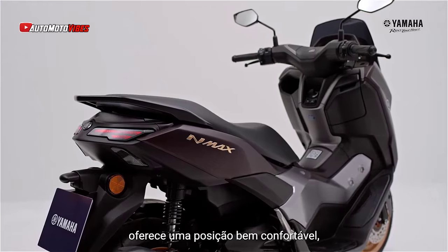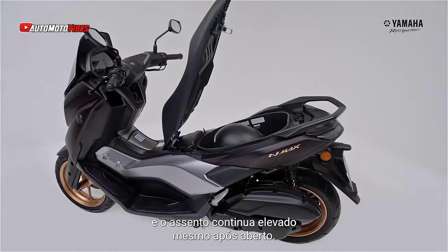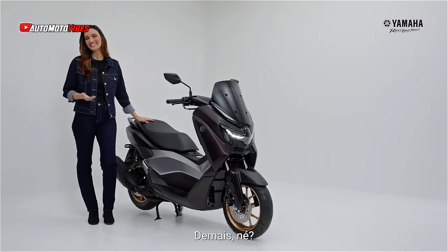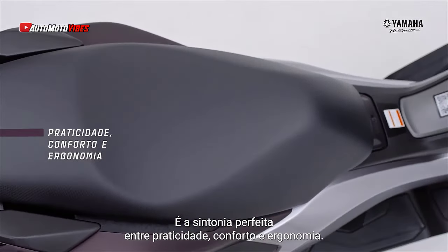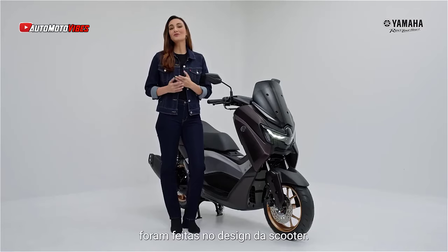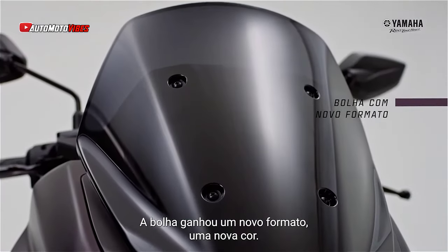The 2025 Yamaha N-Max retains its trusted 160 cubic centimeters gasoline engine, delivering 15.1 horsepower and 1.4 kgfm of torque. Paired with the CVT transmission, this engine ensures smooth and efficient performance. Key features like Yamaha's variable valve actuation (VVA) remain standard.